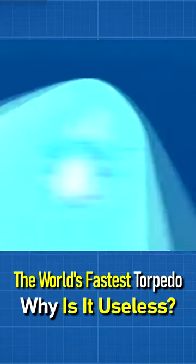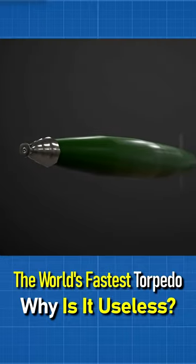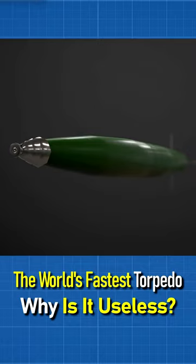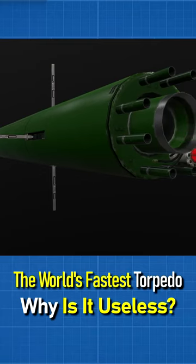But what about the cons? The first minus is the depth of immersion of only 30 meters, which excludes the possibility of fighting with enemy submarines. The second minus is that the super-cavitation torpedo makes a lot of noise, so the submarine is very easy to detect.